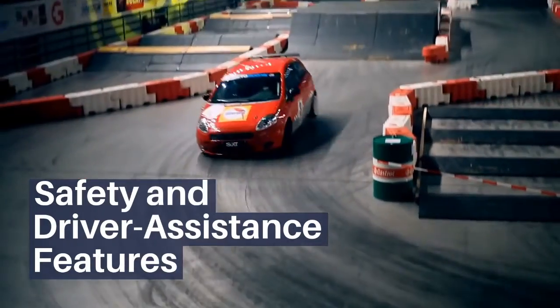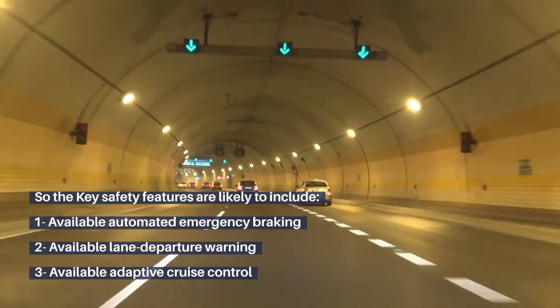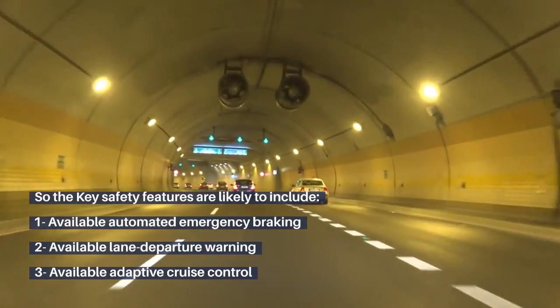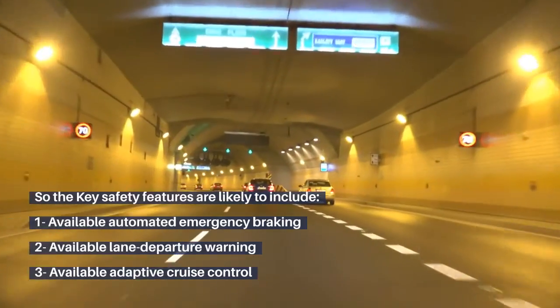Safety and Driver Assistance Features: Key features include available automated emergency braking, available lane departure warning, and available adaptive cruise control.